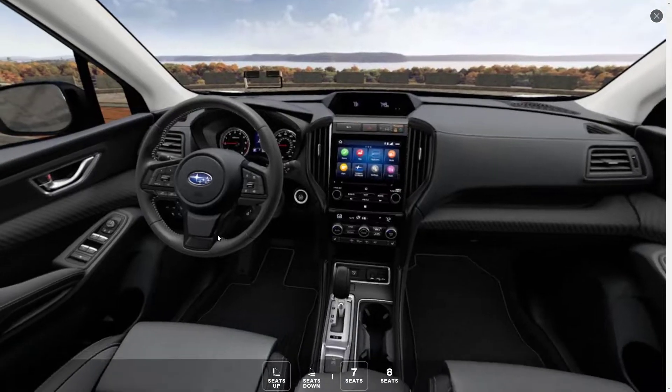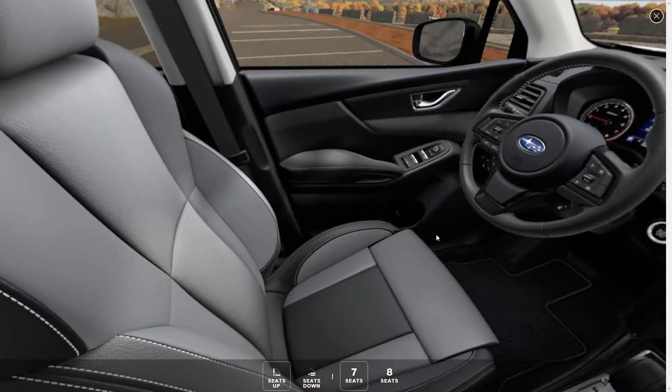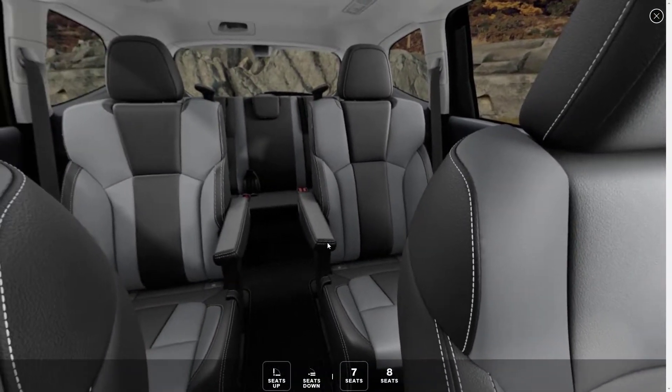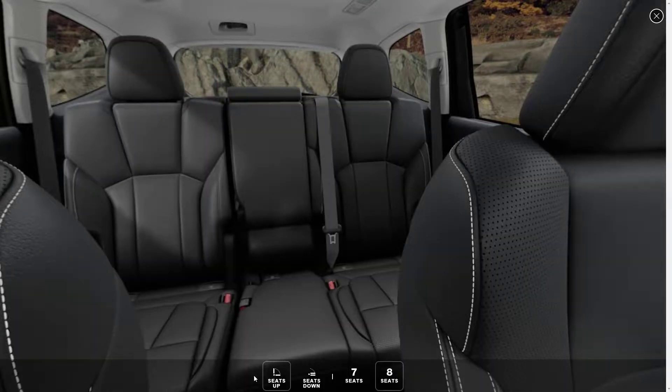Now let's move on and take a look at the interior of the 2022 Subaru Ascent. Here they're showing us the seven-seat configuration — it looks really nice. We can see the seven-seat configuration with the seats up, and also the configuration with the seats down. Here's what it looks like with the eight-seat configuration — you don't have the two captain's chairs in the middle anymore, now you've got a second-row bench seat.